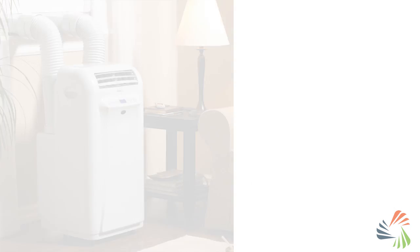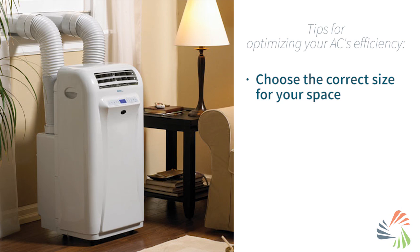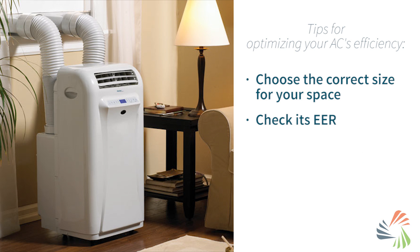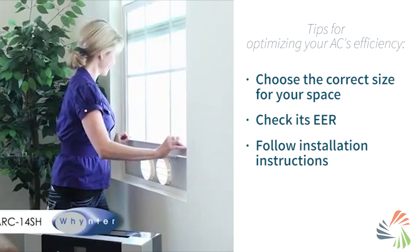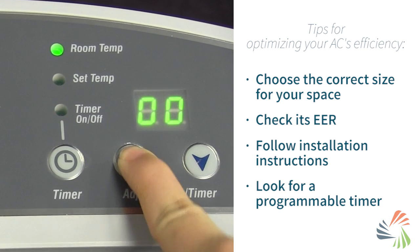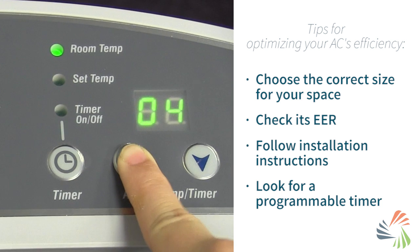There are also things you can do to make sure your portable AC runs as efficiently as possible. Buy one that's the correct size — if you watched our portable AC sizing video, you already know how to do this. Check its EER, and make sure you install it following the manufacturer's directions. Look for one with a programmable timer, so it automatically cuts off when you know you won't be home.